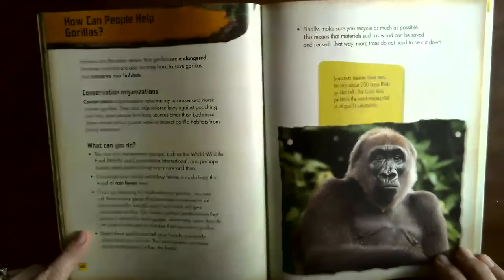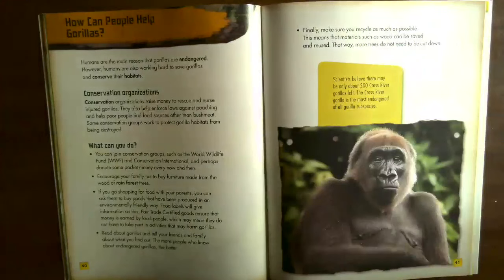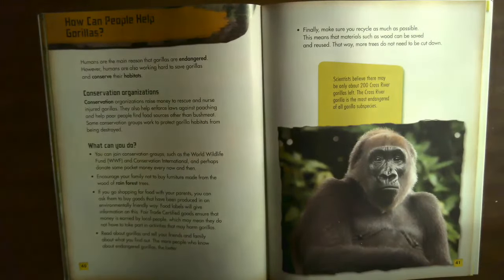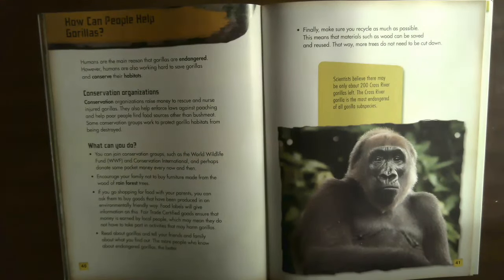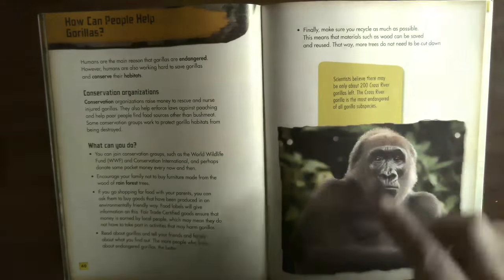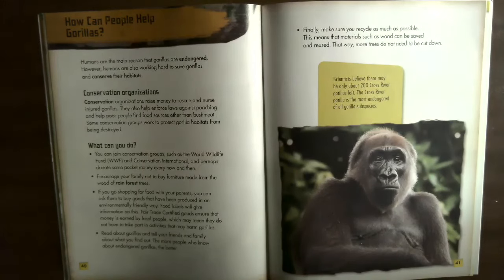Read about gorillas and tell your friends and family what you find out — the more people who know about endangered gorillas, the better. Finally, make sure you recycle as much as possible so that materials such as wood can be saved and reused, meaning fewer trees need to be cut down. Scientists believe there may only be about 200 cross river gorillas left, making the cross river gorilla the most endangered of all gorilla subspecies.